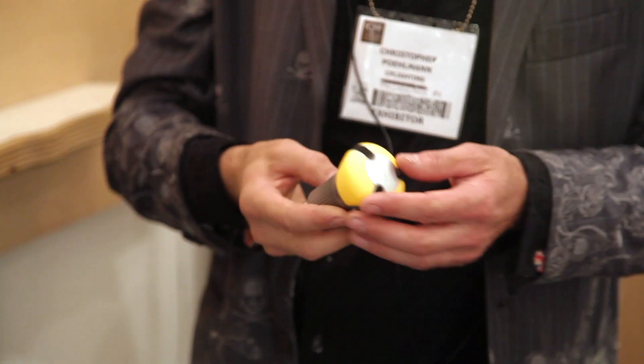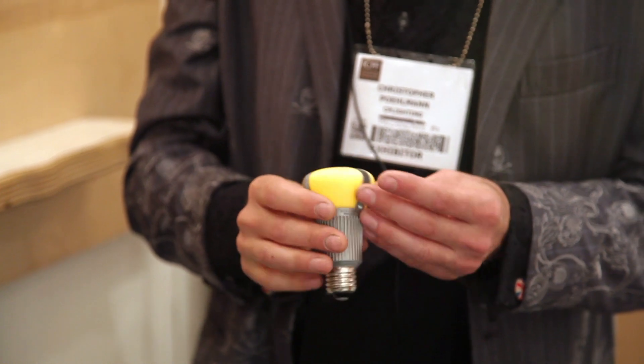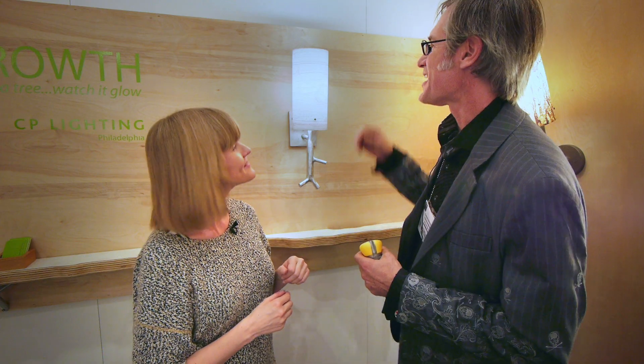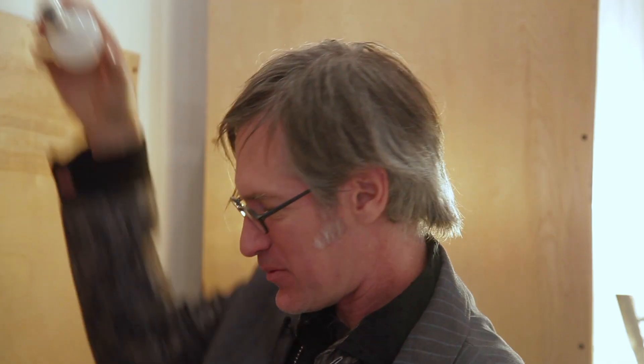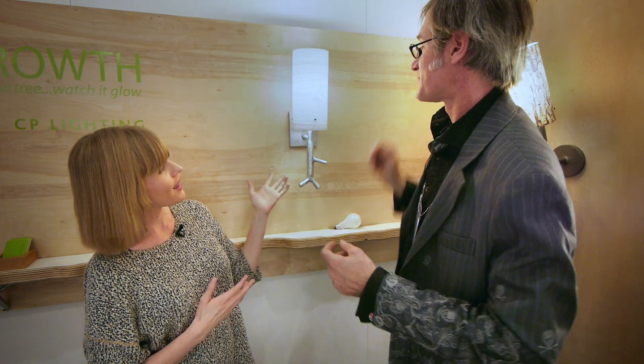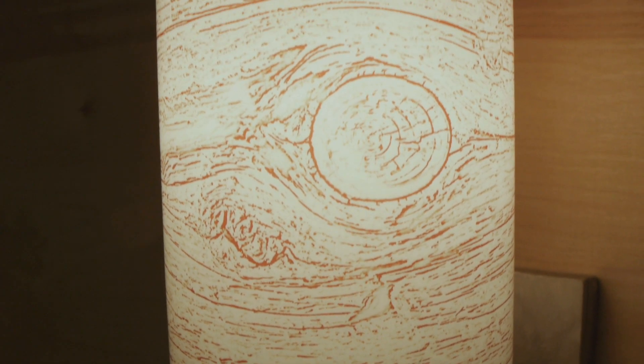Wow, this is not what I expected. This is very futuristic and it isn't apparent where the light's going to be coming out of. The color rendering looks the same as an incandescent, which is fantastic. People are very used to having that kind of warm tone from light bulbs, and there's no flicker. It looks great.